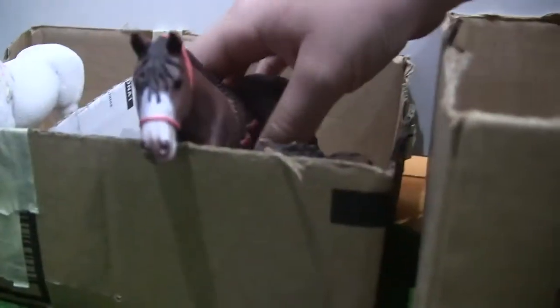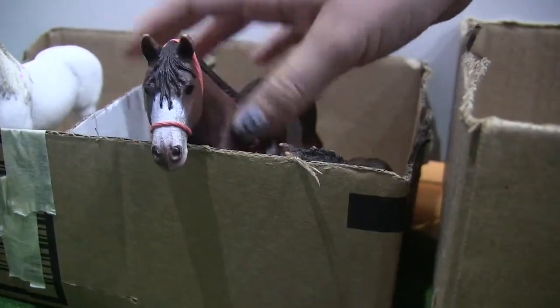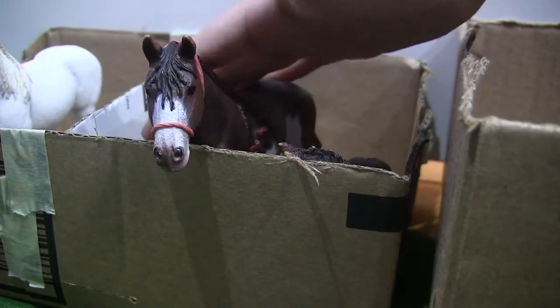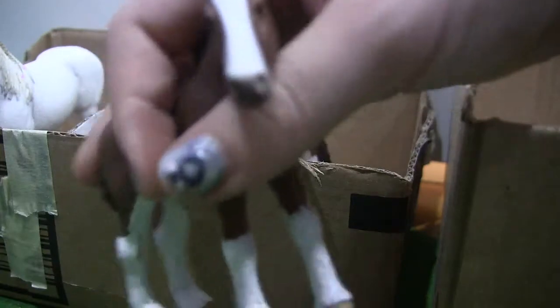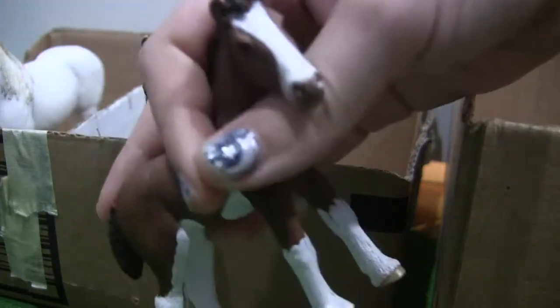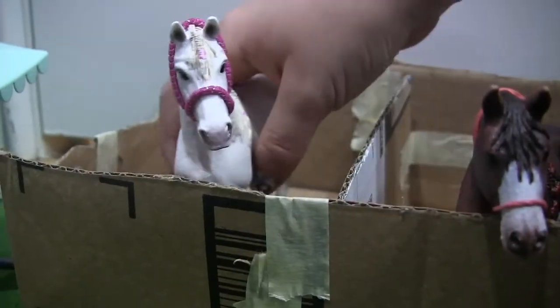If you come over here, this is Dora, and she's a draft horse, I think. And then this is her baby — I think I named her Orchid. So that's Orchid. And then over here, this is Lily.